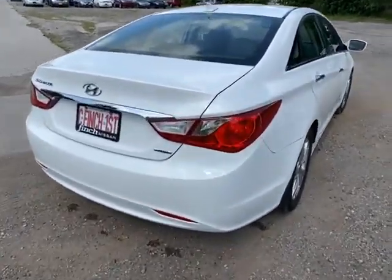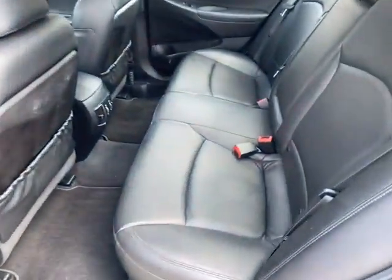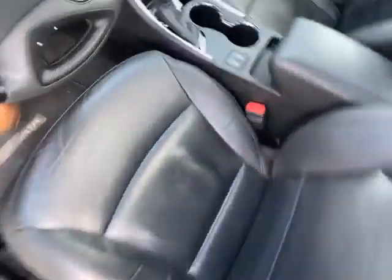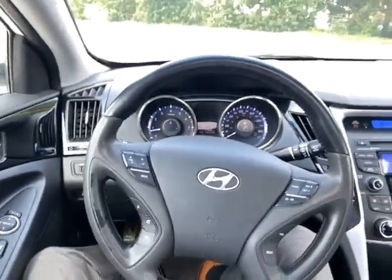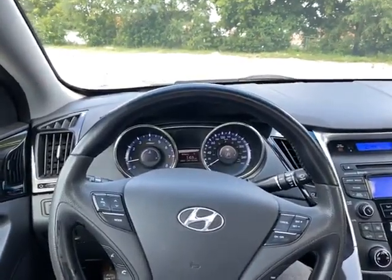You can see the Limited badging on the back here. Here's a look at the back seat with the fully leather interior, keyless entry, fully adjustable seats, heated seats, sunroof up top here, and 106,000 kilometers on this vehicle. If you'd like to test drive this Hyundai, please give me a call at 226-980-7570.